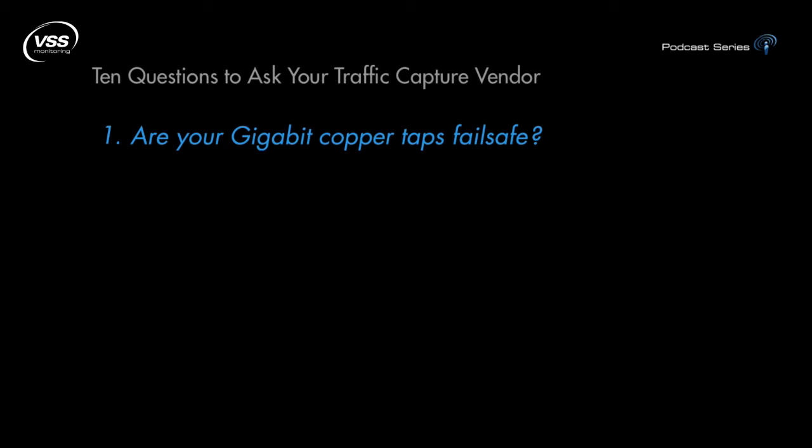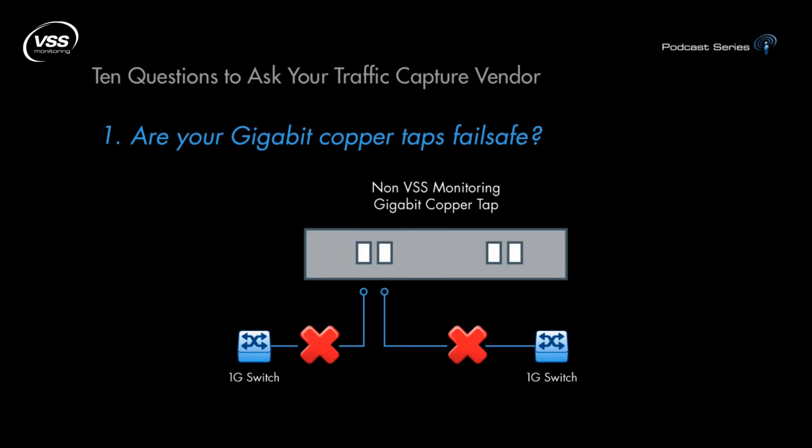Question 1: Are your Gigabit Copper taps fail-safe? This is a critical question for obvious reasons. You can't afford to put a Gigabit Copper tap inline that will cause a potential link loss on power failure. You should ask your vendor if their failover for Gigabit Copper, both the physical and linking process, is less than 150 milliseconds. Then test it to be sure.